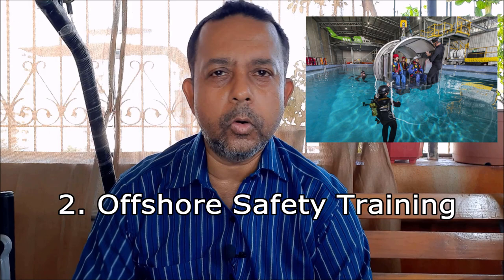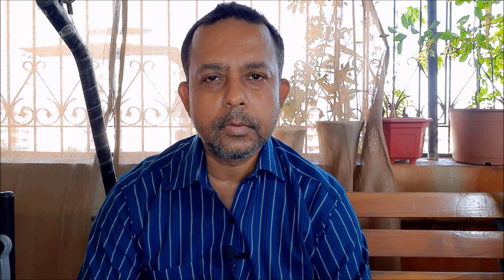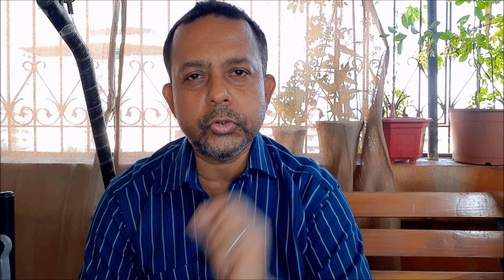Do an offshore safety training like BOSET or OPITO. This will be mainly classroom and some practical. Listen carefully to your instructors. Find out all you can about your barge or vessel before going on board. Learn the offshore language — this is very important. Read some books, talk to your seniors, but you must learn each and every offshore term.